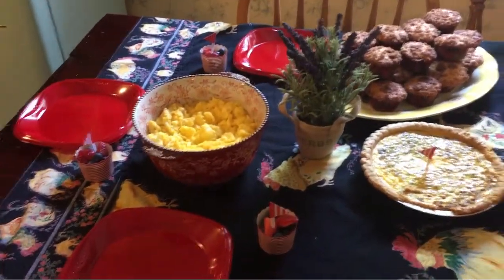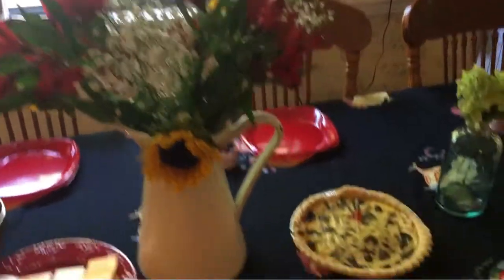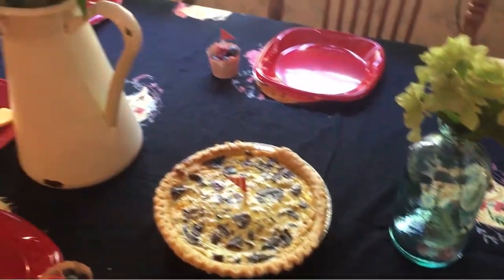The finished product — isn't that pretty? Yum! That's awesome.